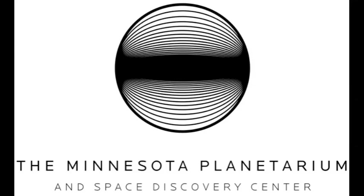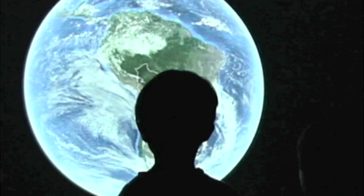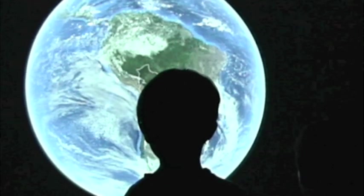We're on a mission. The Minnesota Planetarium Society's goal is to educate and inspire interest in earth and space science. Our gateway is the Explorer Dome, a revolutionary portable planetarium that can bring the universe to you.